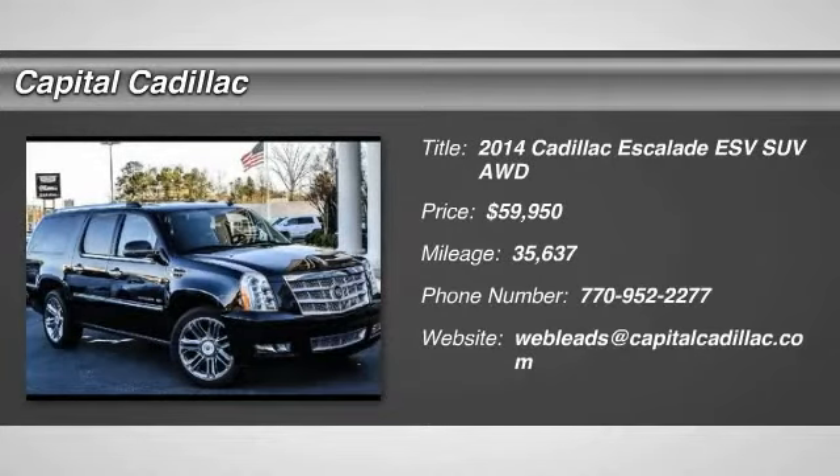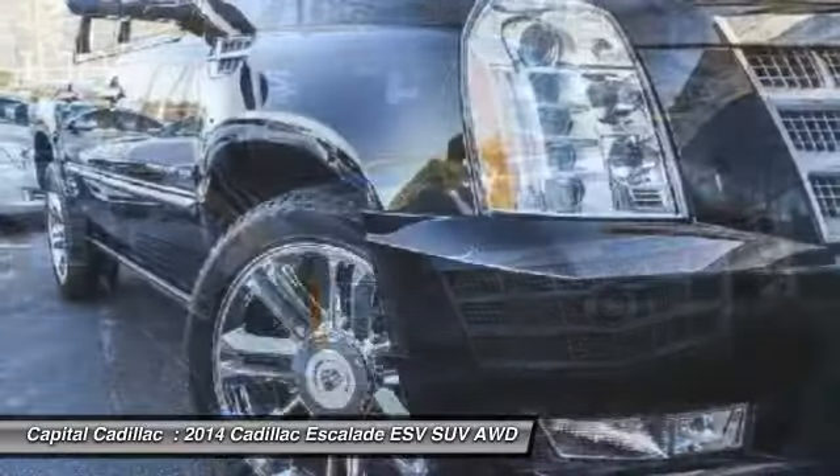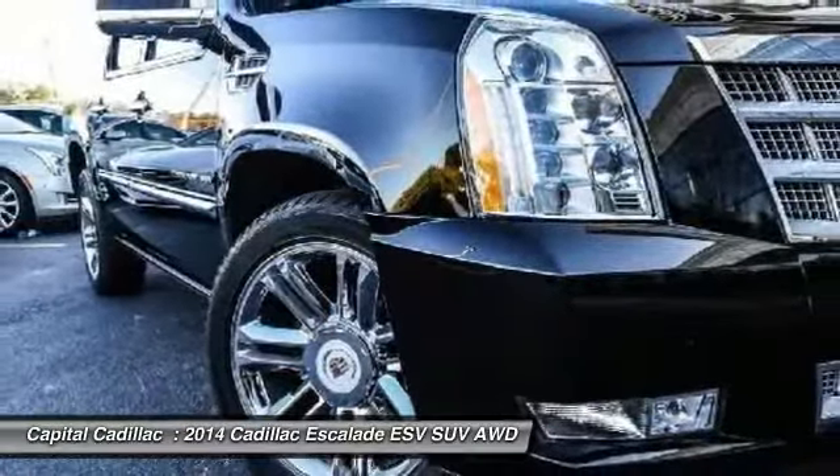The 2014 Escalade ESV. The Cadillac Escalade ESV is a longer version of the Escalade. The ESV is a large, luxurious SUV that delivers performance and style.